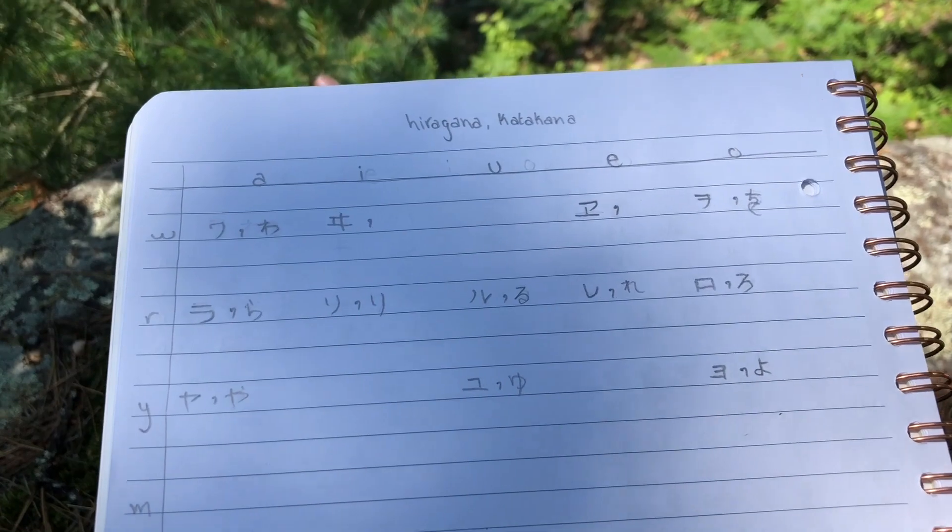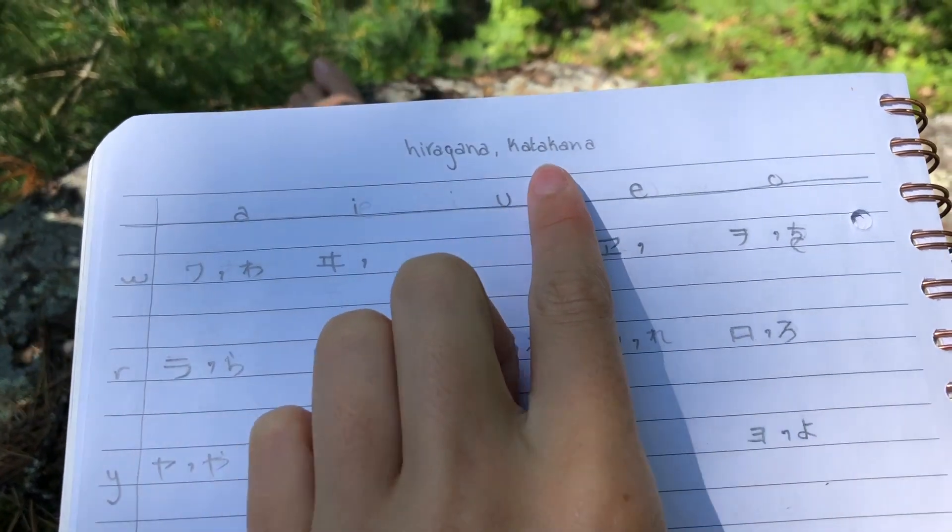I am sitting kind of by the lake, practicing my hiragana and katakana.